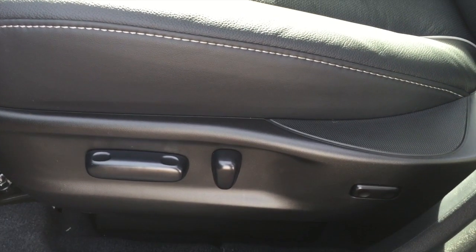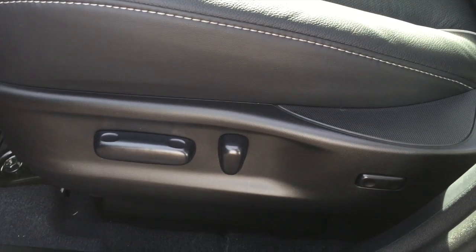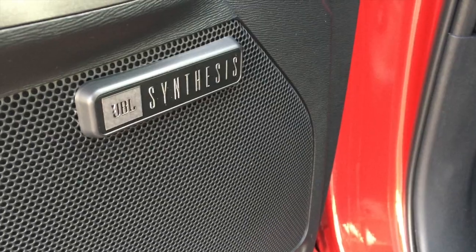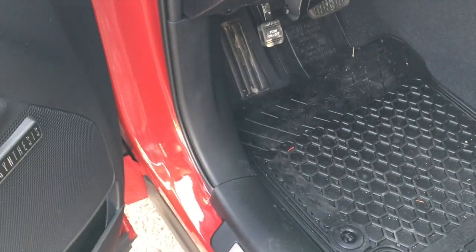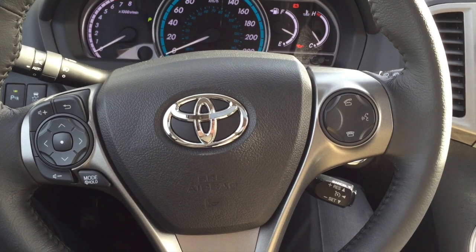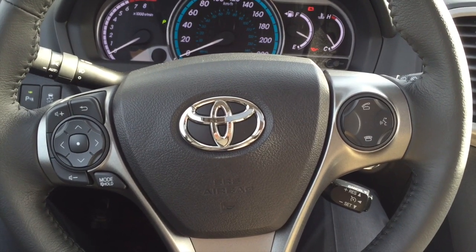Power driver chair with lumbar support, and you also have a power passenger chair as well, along with a memory seat system. You also have your JBL audio — very, very high-end. If you're into music, you will love the sound system in the Venza. You also have audio steering wheel controls and Bluetooth capability, Brian.